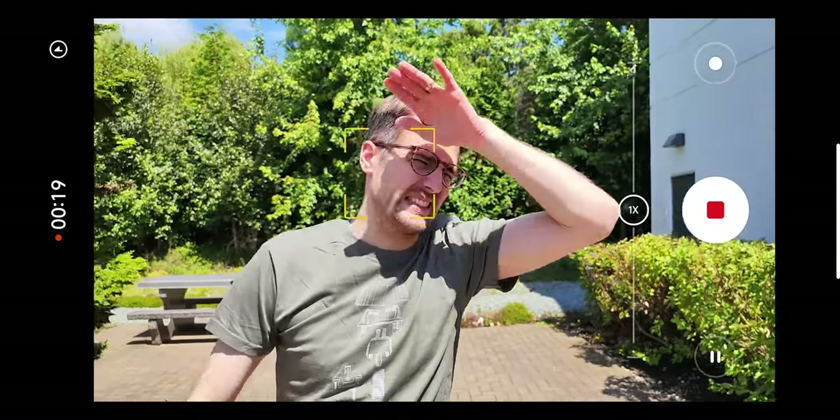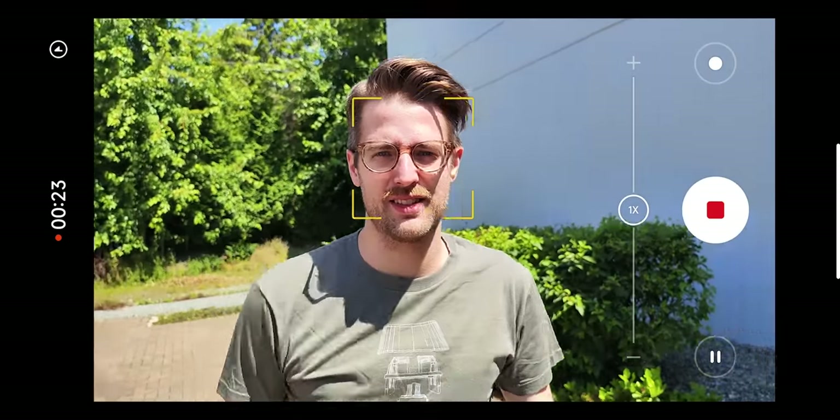Stay on me, Brandon. I don't want to get lost in the upside down. It's so bright. We're tracking motion now — tracking my hands, tracking your face.